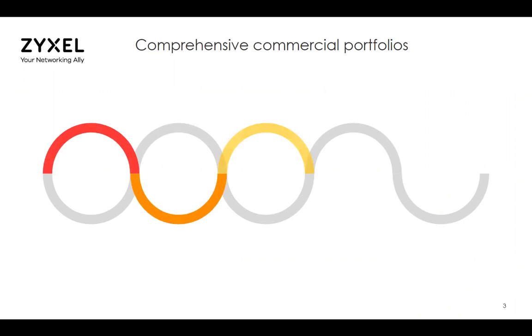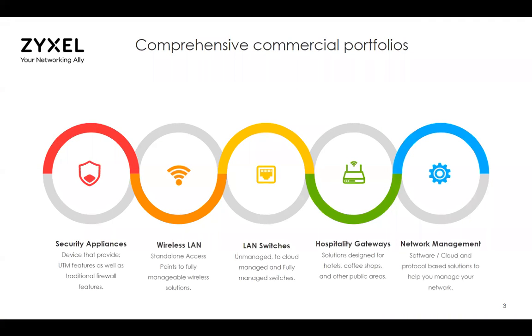When it comes to products available through the channel, we have security appliances — UTM, advanced threat management, firewalling, or sandboxing appliances — all sorts of different security appliances, wireless LAN products, which is where my focus mostly is, computer network switches, and hospitality gateways. These would be like firewall devices specifically designed for use in a hotel, cafe, or any other place where you're providing guest access, and a number of different pieces of software to provide network management.